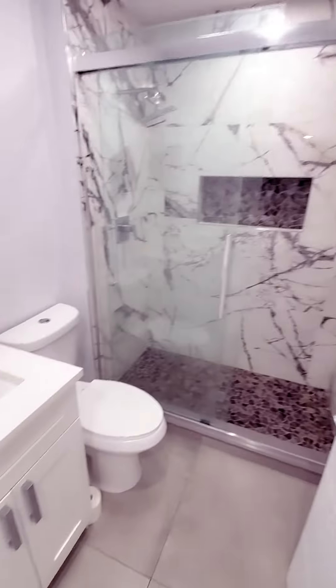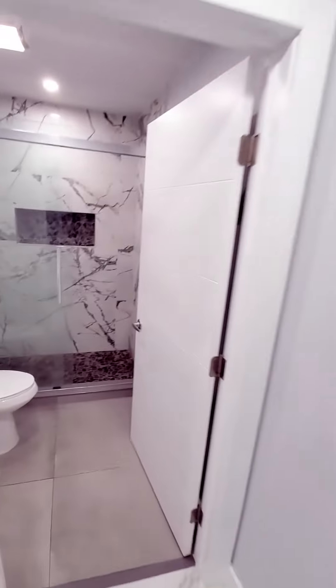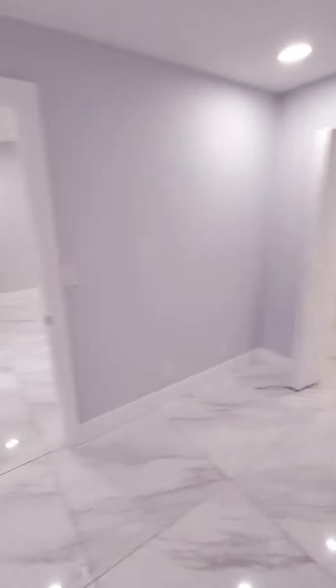Bathroom, nicely done. Shower with a glass door, vanity, commode. New doors also on all the openings here.